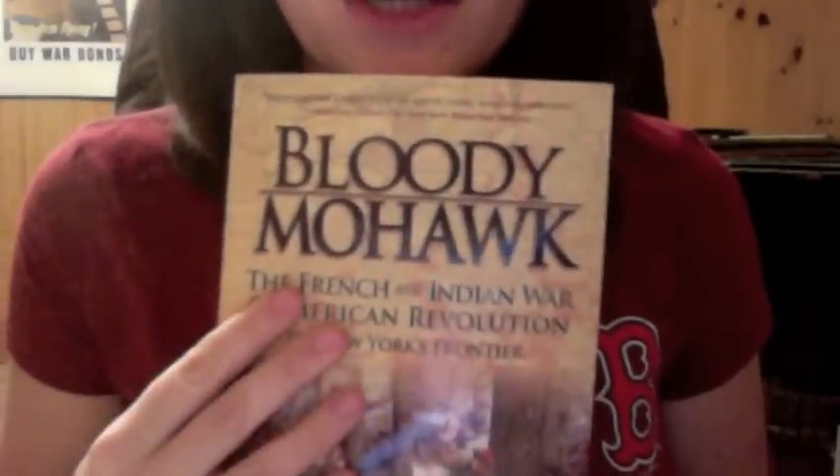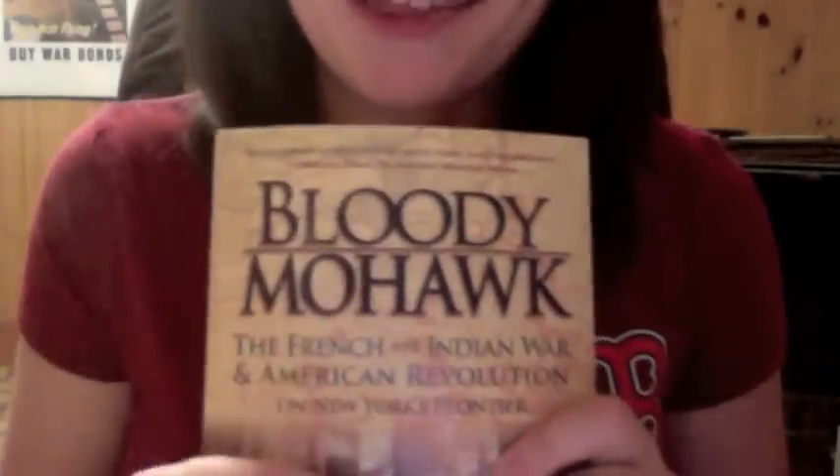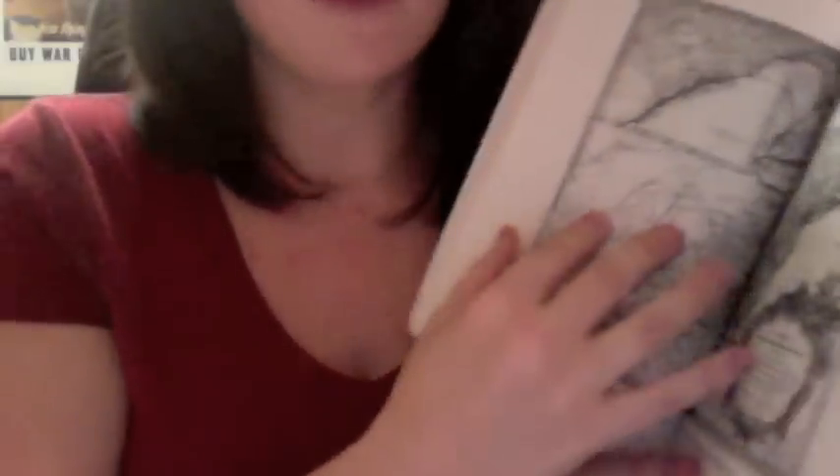Then I brought out a suggested title for you — this is called Bloody Mohawk. It's a book about the French and Indian War and the American Revolution in New York State on the frontier, which would mostly be upstate New York. It really ties in the French and Indian War with the American Revolution. I've often heard people say that if we hadn't fought the French and Indian War we would not have had the American Revolution — at least not in the way it happened. This is almost brand new. I love the pages — they're very heavy duty, and there are a lot of images, maps, and such.